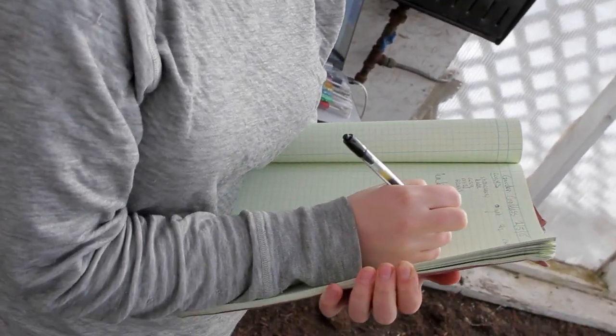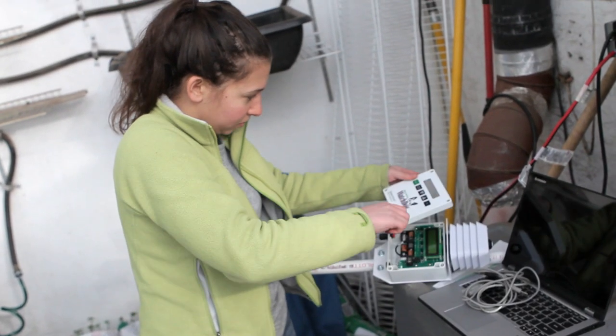We're doing some research projects in here this winter. This is part of our commercial study — we're growing the same crops in eight different greenhouses around the state and seeing how they do at different locations.